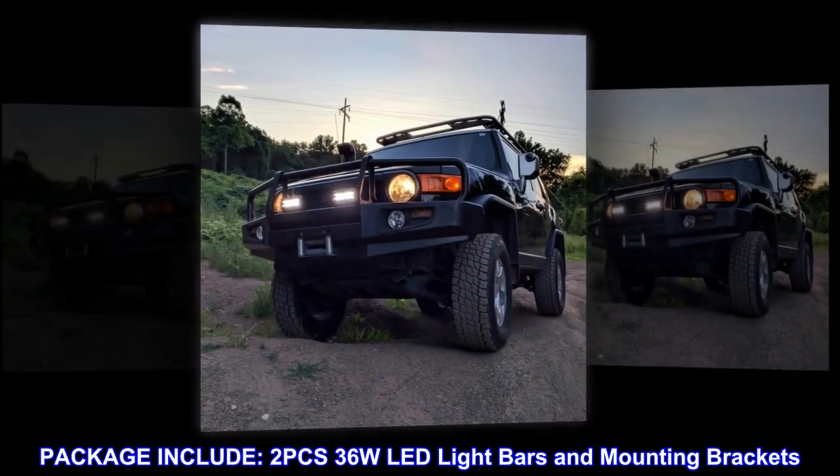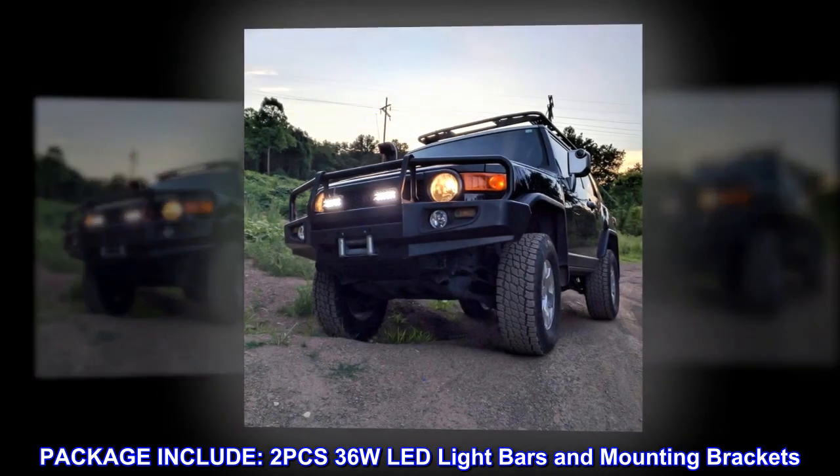Package includes two 36-watt LED light bars and mounting brackets.